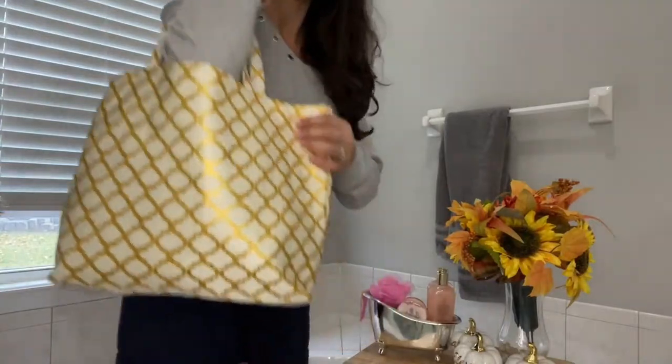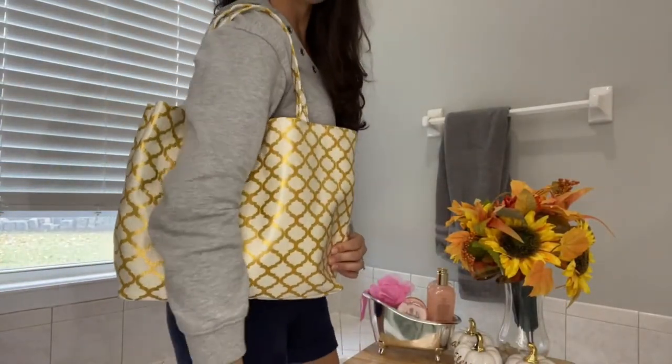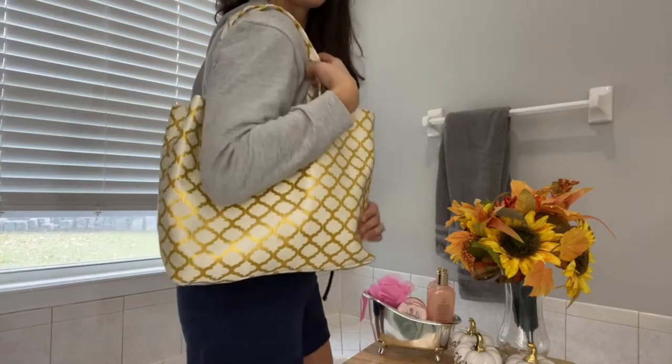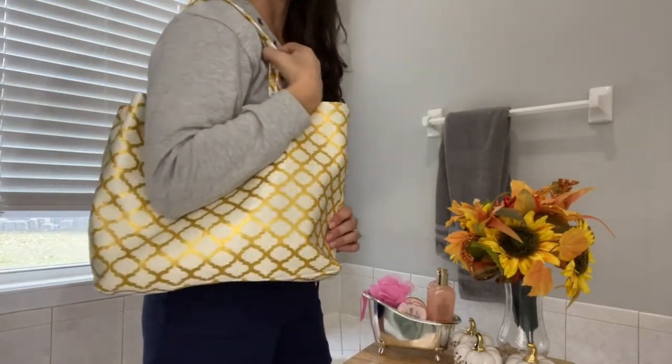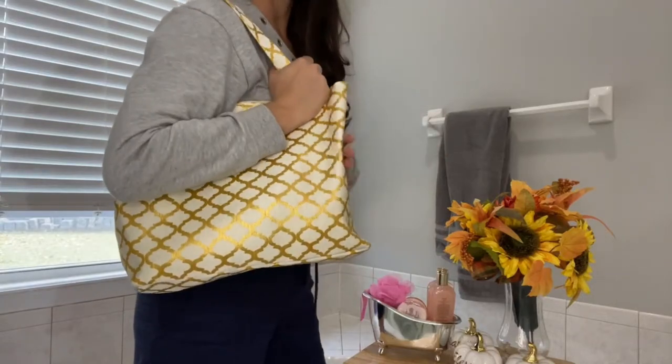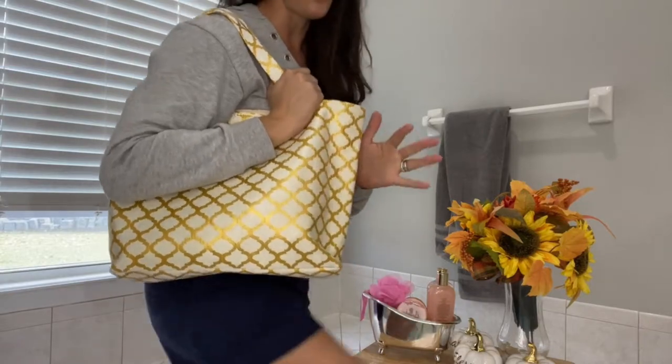I am going to quickly stand up so you guys can see. This is our beautiful bag — it is pretty, it's really large. You can see it compared to my body, how amazing this set is. This bag is super sturdy. There is no cardboard or anything in it — it honestly just holds this shape, which is awesome. So I'm just going to show you guys everything that is in it right now.